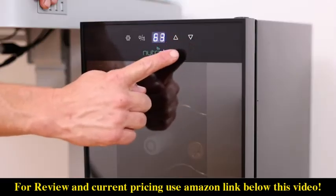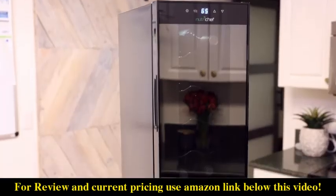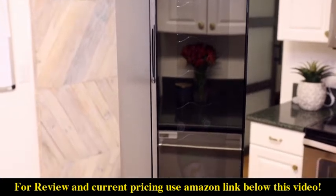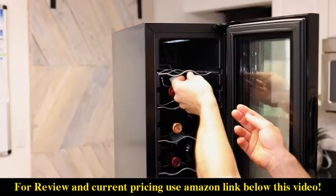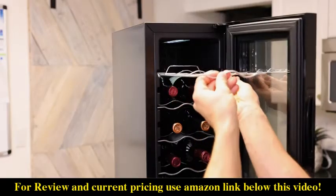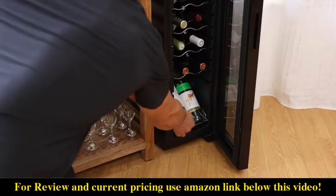With touch screen temperature controls from 41 to 64 degrees Fahrenheit and a built-in circulation fan and ventilation grill, your white or red wine flavors will be preserved for years. Stainless steel horizontal storage racks cradle your bottles securely without damaging labels, while vertical storage is supported below.